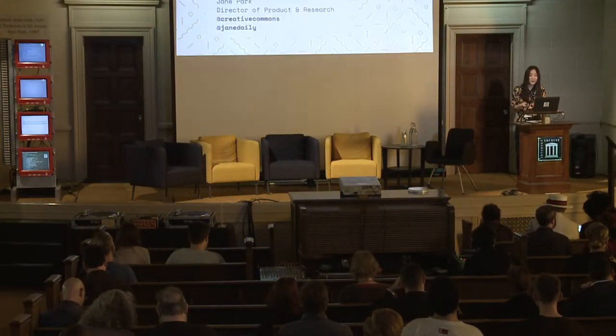Hello everyone, my name is Jane Park, and I'm with Creative Commons. I was tabling at that table over there this morning. We have a lot of Creative Commons swag to give away, including limited edition stickers that we designed specifically for this event. We have boxes and boxes of it, so I encourage you to go and grab one on your way out for your family and friends.